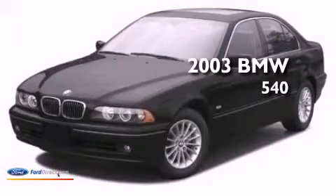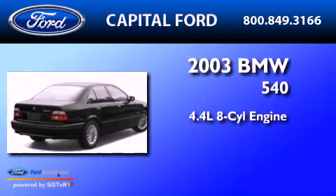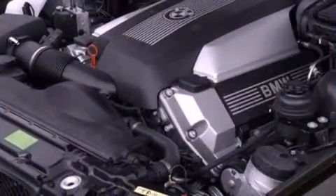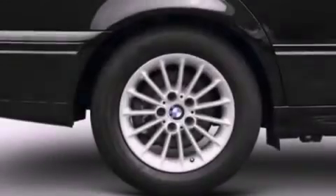This is a 2003 BMW 540. It features a 4.4 liter 8-cylinder engine and a 5-speed automatic transmission. Its top features include a sunroof, a 10-speaker audio system, aluminum wheels, and traction control and stability control systems.